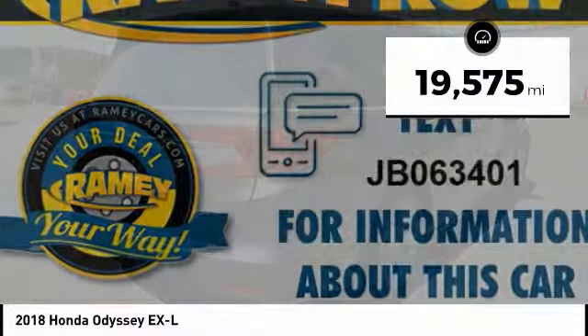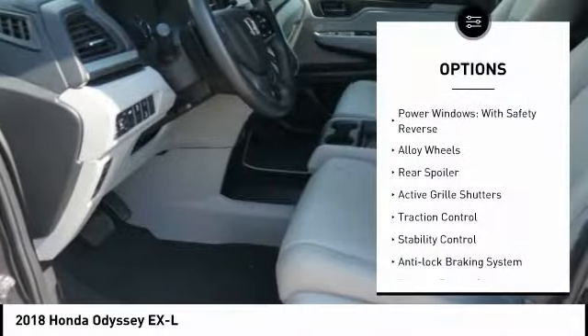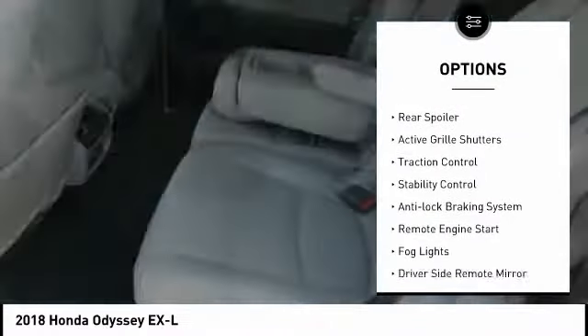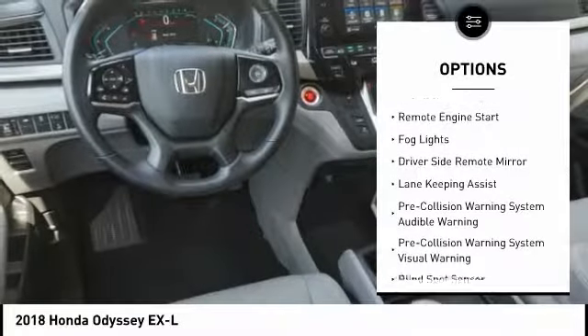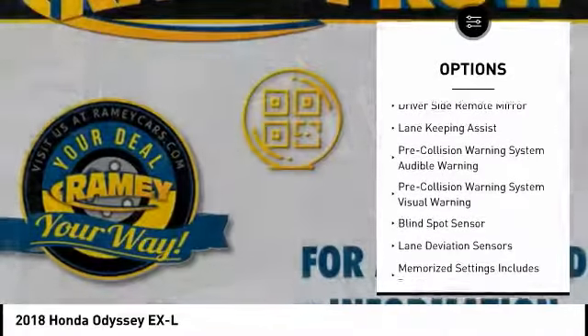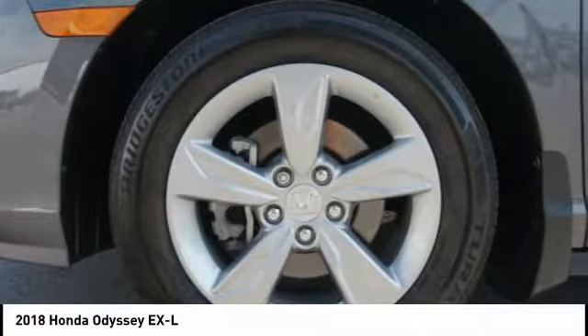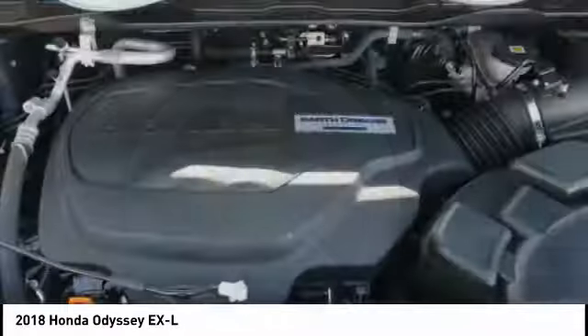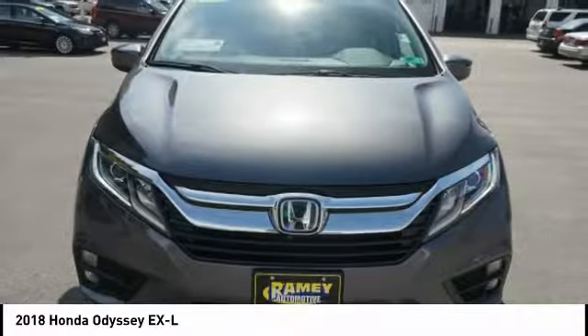This vehicle has less than 20,000 miles. Here are some of this vehicle's great options: power windows with safety reverse, alloy wheels, rear spoiler, active grille shutters, traction control, stability control, anti-lock braking system, remote engine start, fog lights, driver's side remote mirror. Is love at first sight really possible? Let us know when you stop in.